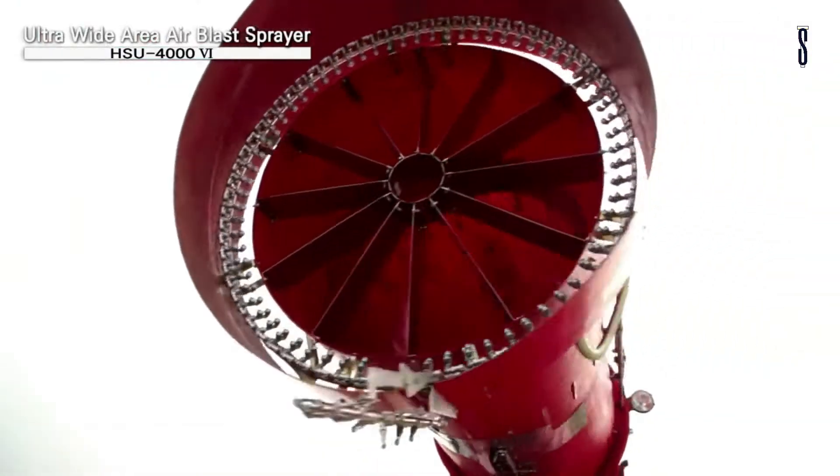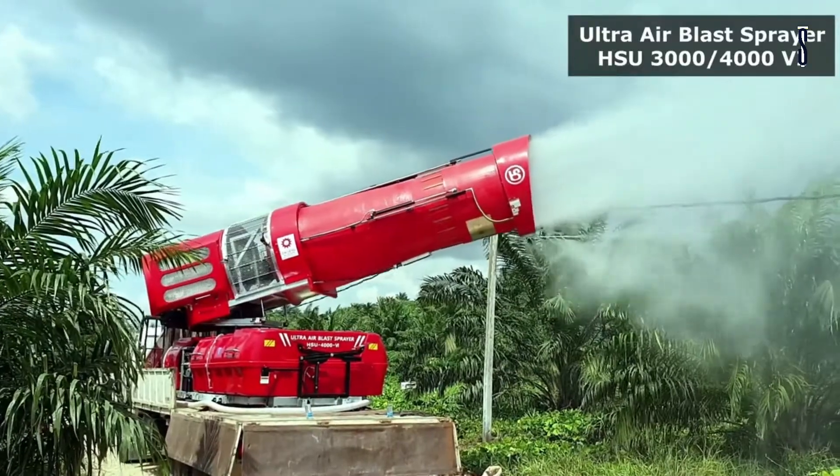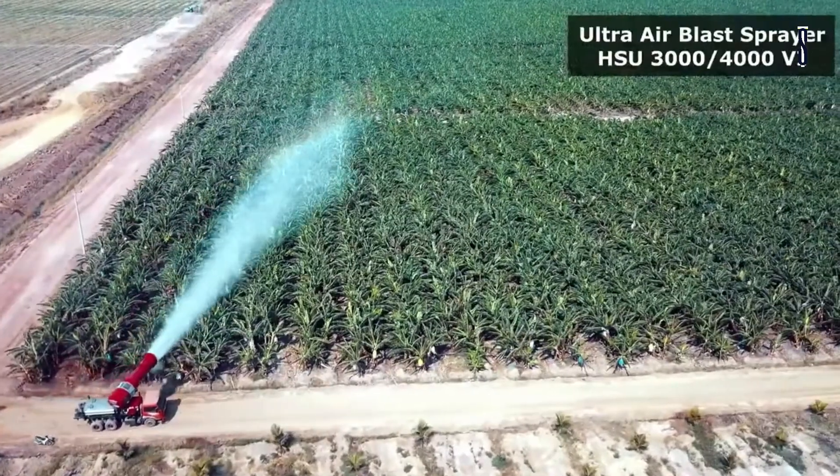This is the first of its kind in Korea, and it ensures safety and durability. Some of the machines have tank capacities that range from 3,000 to 4,000 liters, and the sprayers can reach a distance of 150 meters.